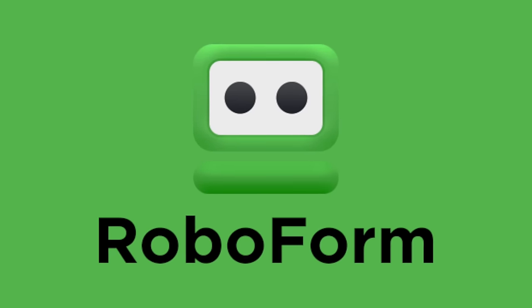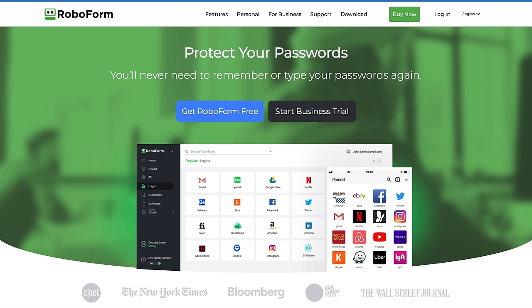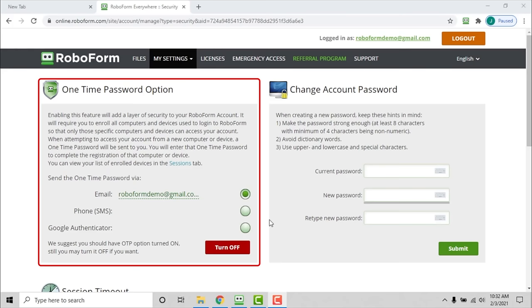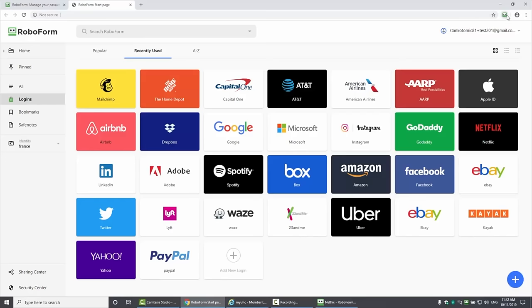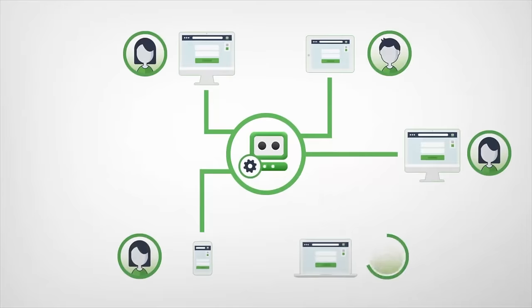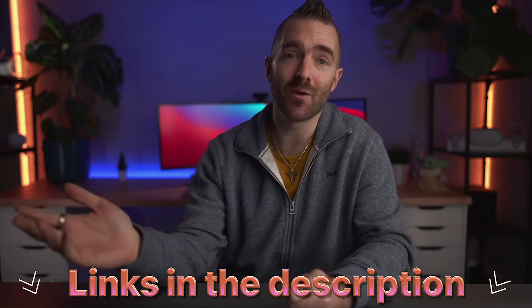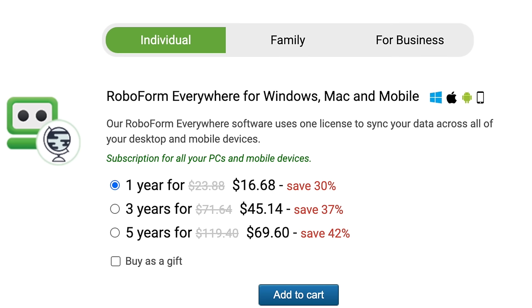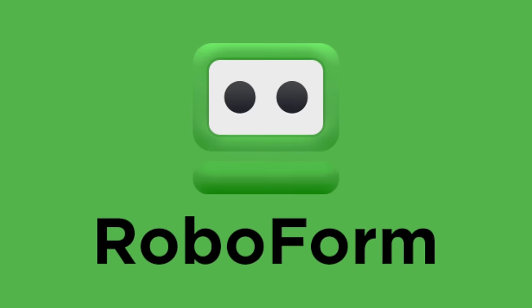RoboForm is a password manager and form filler that has been around since 2000. It allows you to store, manage, and generate your passwords from across the internet in one central place, so you'll never forget a password again. It's desktop and mobile friendly, data is encrypted and decrypted locally, and you can protect access using RoboForm's in-app 2FA. RoboForm can store unlimited items and capture as you go, with offline access, extensions for all major browsers, and the ability to import from other password managers. Use the link below and get 30% off RoboForm Everywhere, bringing it down to just $16.